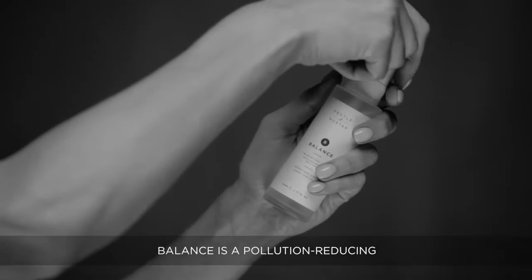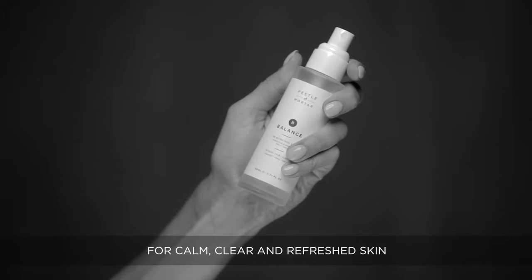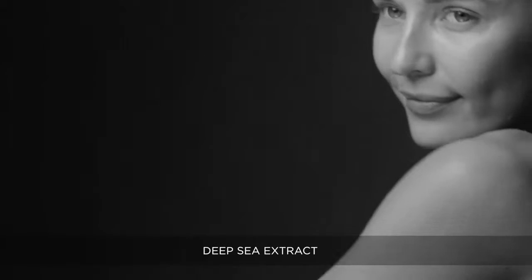Balance is a pollution-reducing, fine-misting magnesium facial spritz for calm, clear and refreshed skin. Some of the key ingredients are deep sea extract, red bush tea and amino acids.